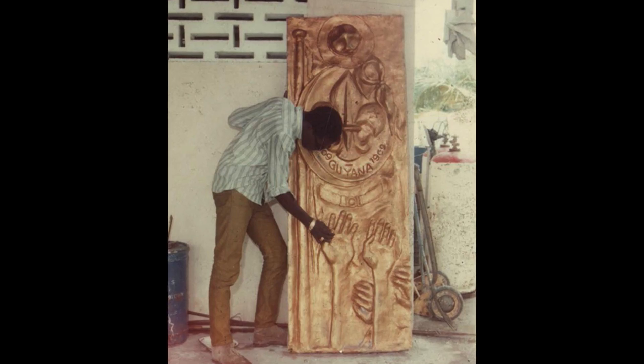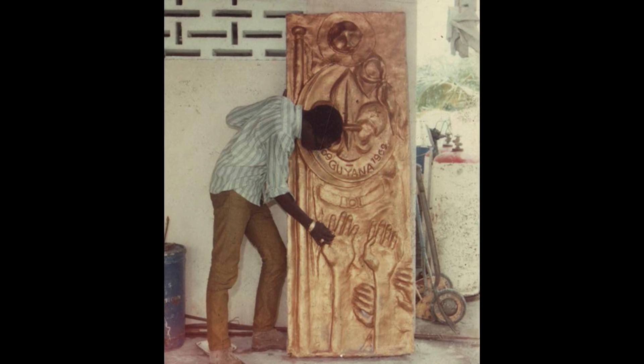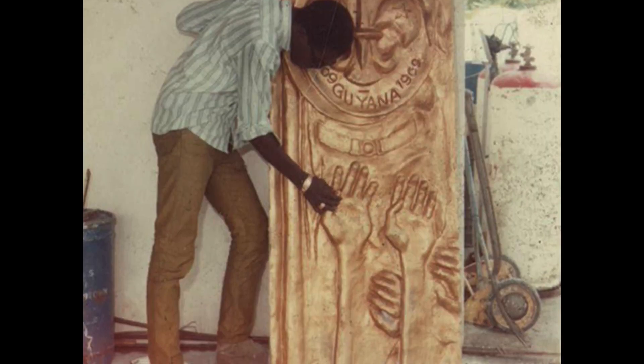I was born in Guyana, South America in 1949. As a kid I was very curious about how things were made. I would dismantle anything around my home. My mom made a deal with me — you could dismantle it, but you have to put it back together.